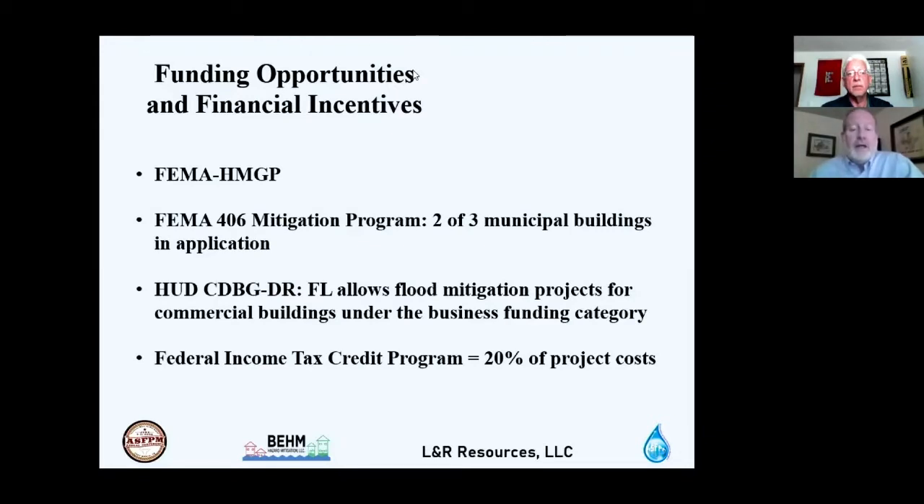Because these buildings are on the National Historic Register, they are eligible for the federal income tax credit program, which provides up to 20% of project costs as an income tax credit. On a $100,000 mitigation project, that's $20,000 off future income taxes. The credits can be taken over up to 15 years after project completion. The application requires specialty writing with unique vocabulary different from HMGP or CDBG applications.